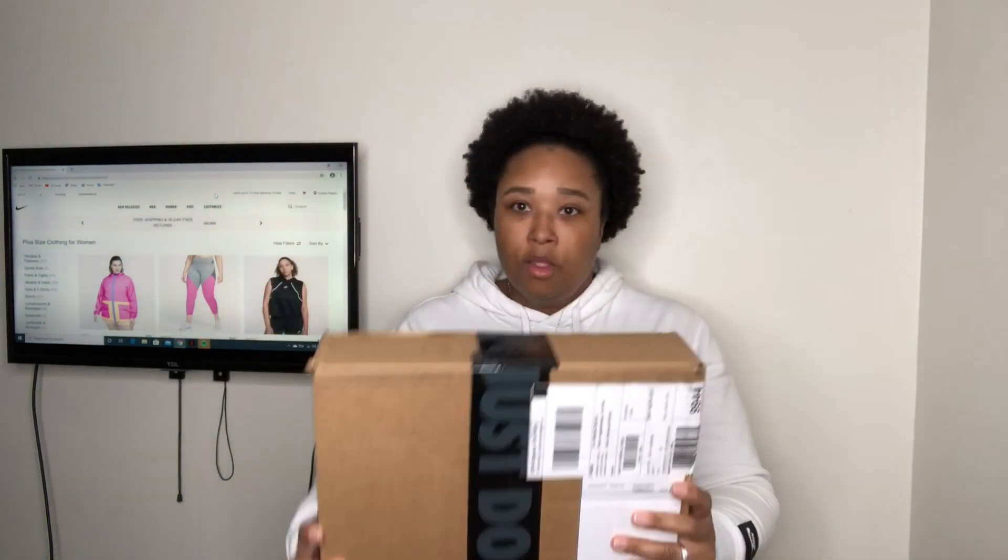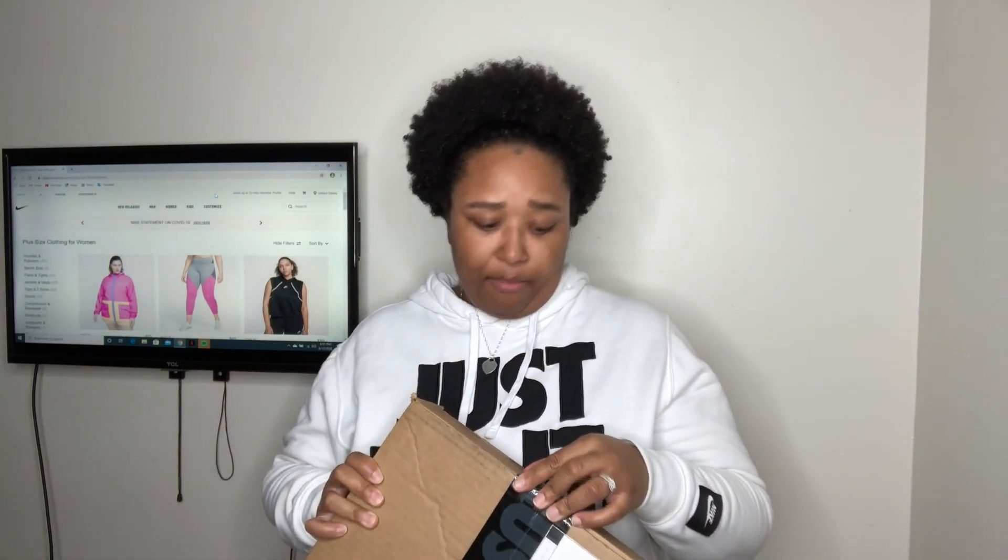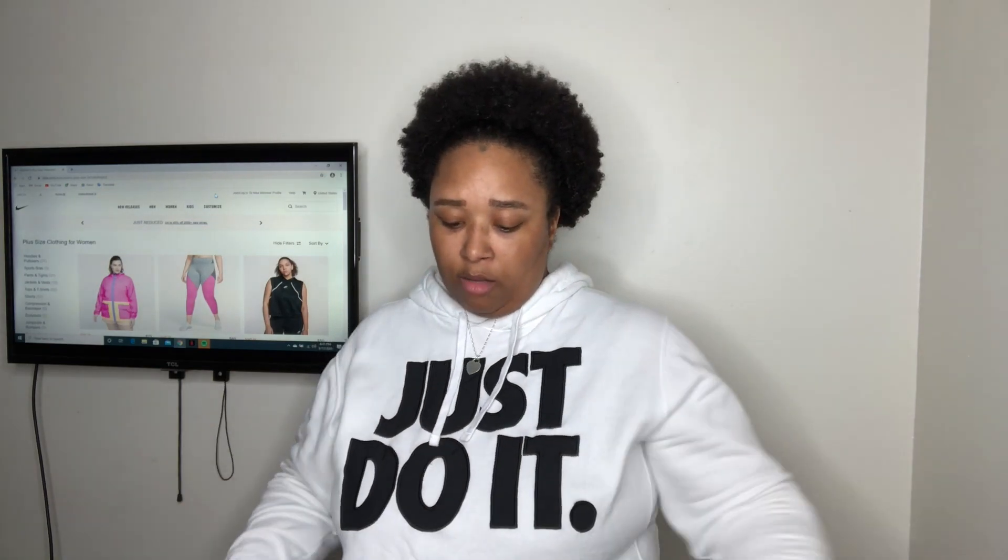We've got a box here — it's got that Just Do It tape on there. I don't even have a knife, I'm not even prepared for this, but I'm going to go ahead and rip this open real quick. I have no idea — I honestly can't even remember what I bought.